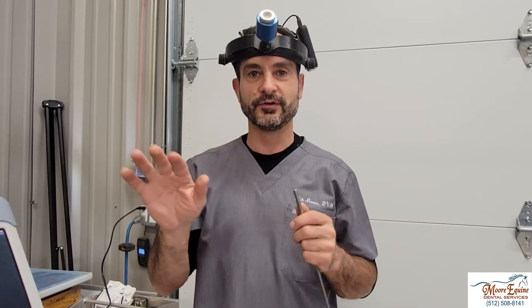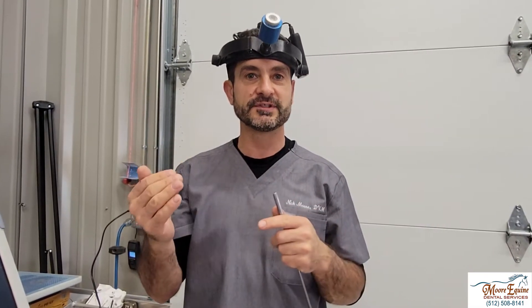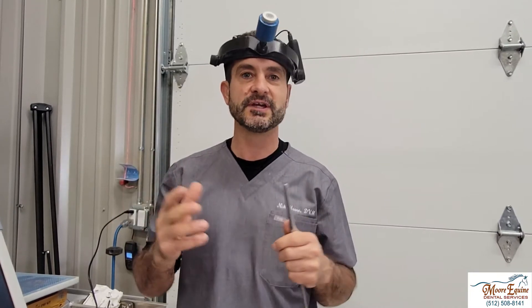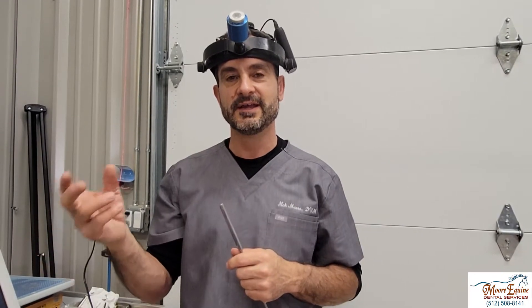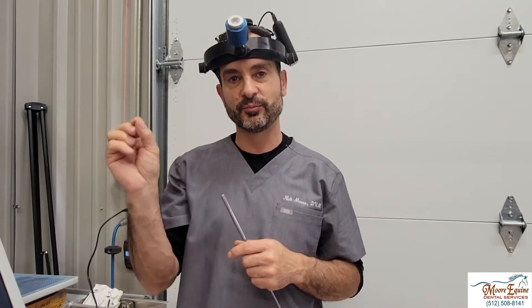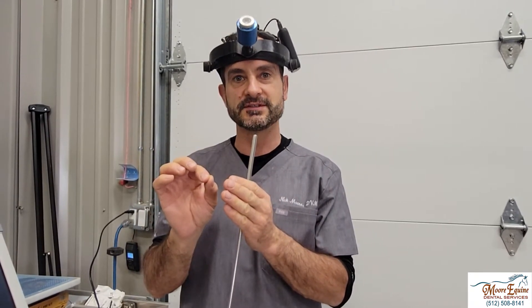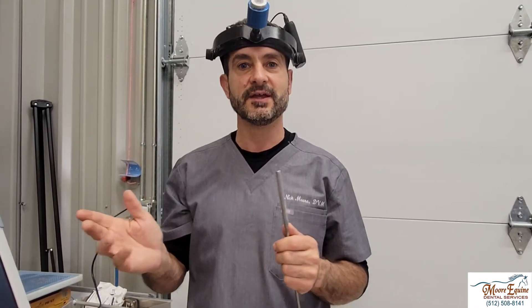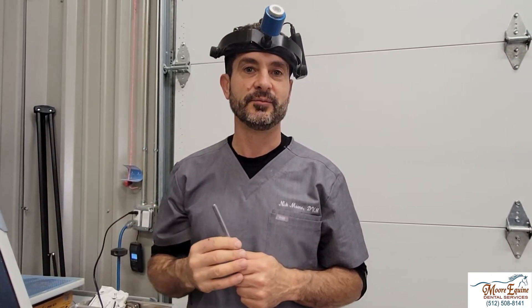We're going to send him home, monitor him, and see if he's chewing on both sides in the future. We might do a recheck in four to six weeks and see if he's chewing on his left side. In a few months we can always radiographically reevaluate the 308. When teeth break off like that, occasionally the pulp can seal off within itself and it doesn't mean the tooth is going to have to come out. Today there's nothing that suggests that the 308 has to be extracted.